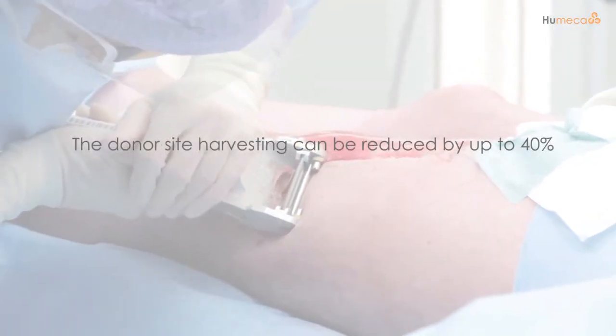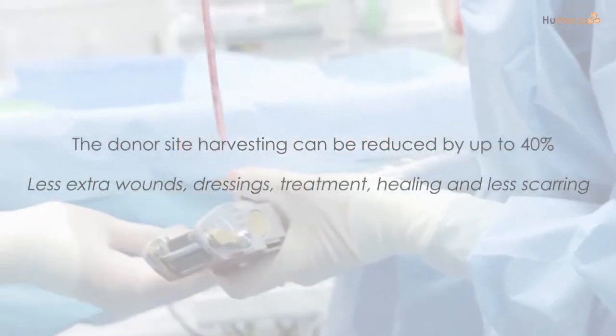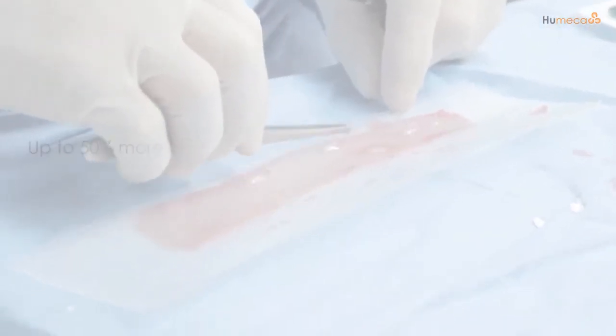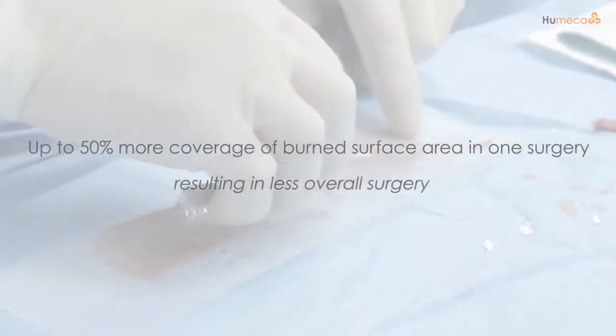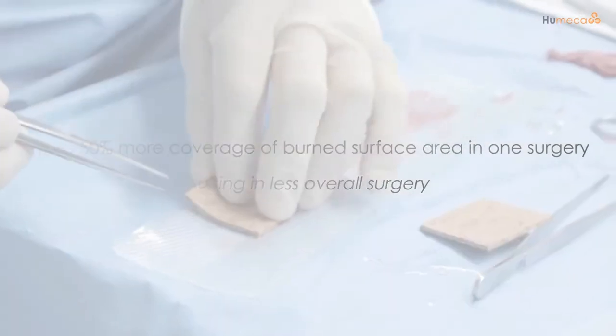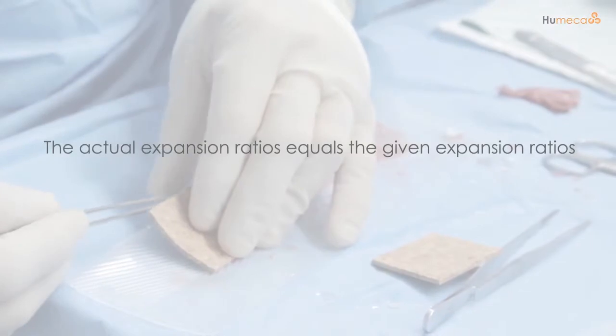The donor site harvesting can be reduced by up to 40%. This means less extra wounds, dressings, treatment, healing, and less scarring. Up to 50% more coverage of burned surface area in one surgery, resulting in less overall surgery. The actual expansion ratios equal the given expansion ratios.